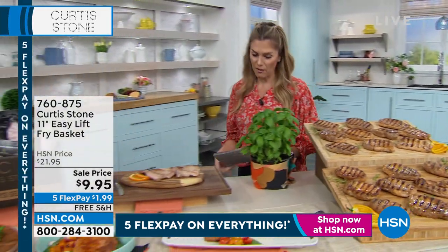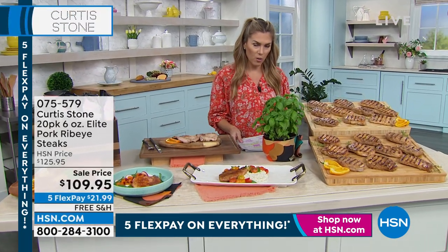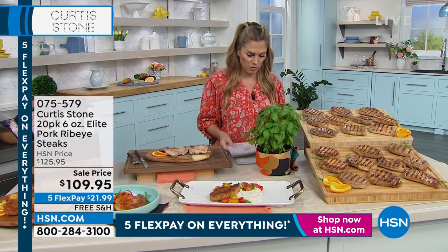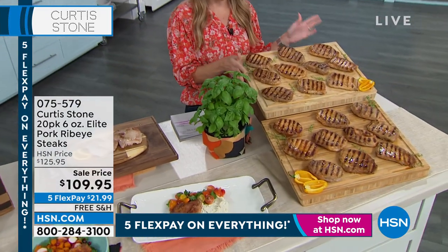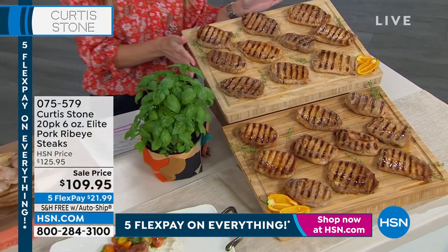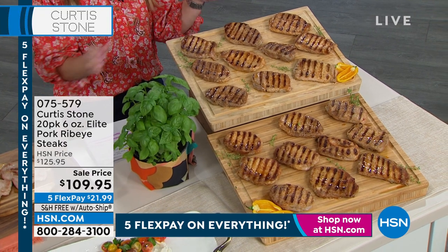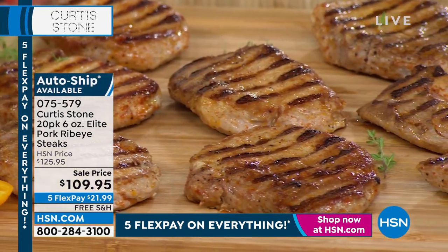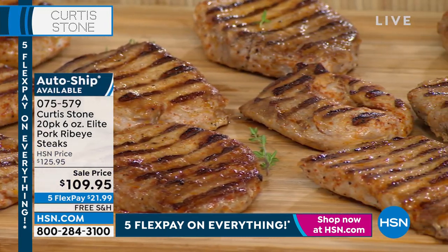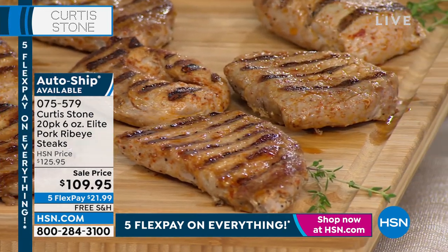We're about to go into something I'm going to have some bites of — we're talking about pork ribeyes. Chef, we don't have a whole lot of these; they've been featured throughout the weekend. What we're doing today, you can get on auto ship. You're getting a 20-pack — 20 individually vacuum-sealed, high-quality artisan butcher shop elite pork ribeye steaks. Tender, marbled, juicy, so much flavor you don't even have to add any dry rub or marinades. There are nearly 400 reviews.